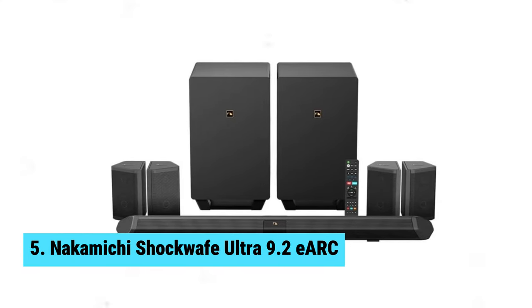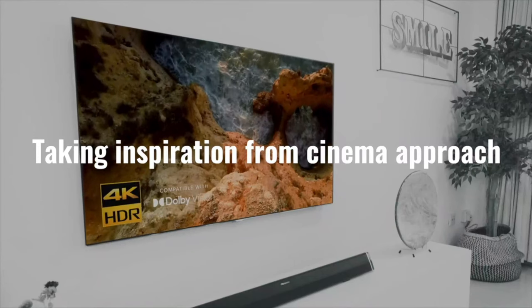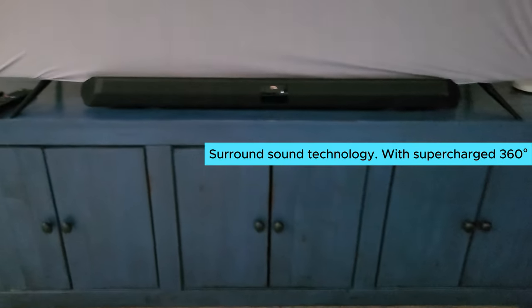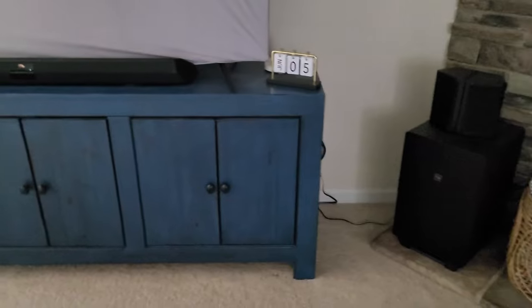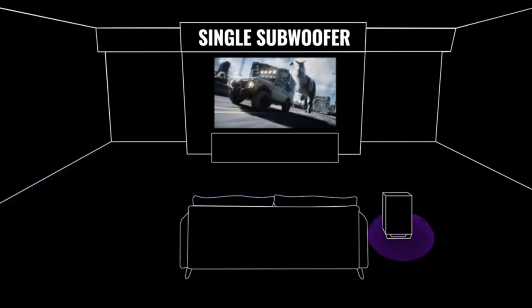Number five: Nakamichi Shockwave Ultra. The Nakamichi Shockwave Ultra 9.2 ERC is truly a powerhouse when it comes to surround sound technology. With supercharged 360-degree surround and bass performance, this soundbar is unmatched in its class. The Spatial Surround Elevation Max technology delivers an immersive audio experience that will transport you into a cinematic world of sound.